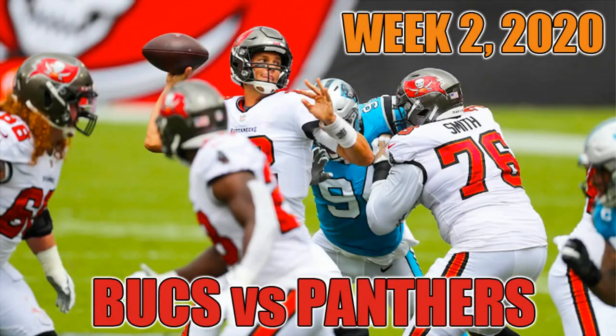Hey hey, Tampa Bay, the Bucs know how to shine.